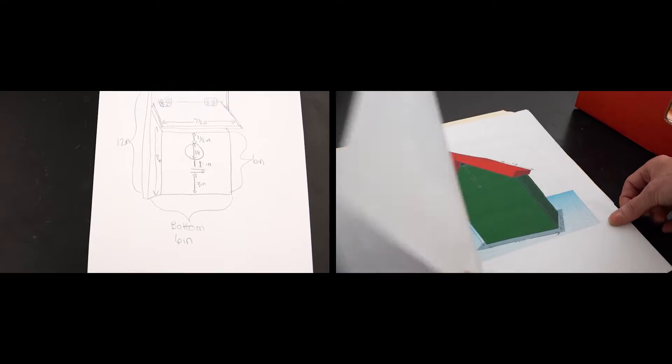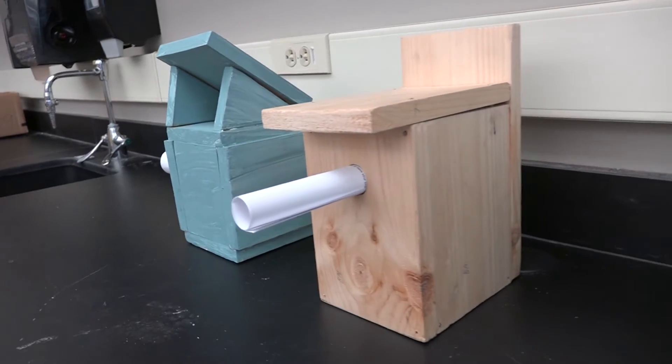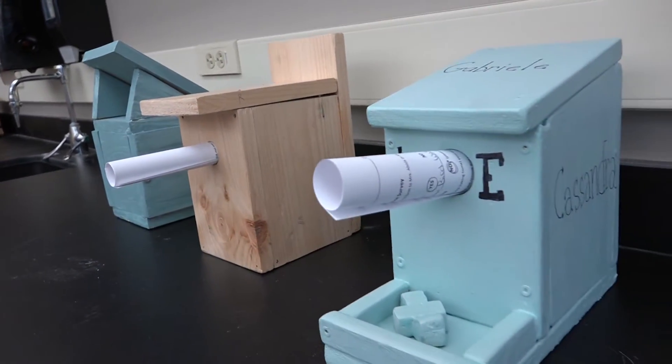They had to advertise to their bird. They did 3D drawings on how their house would look, and a paper brochure that can be left with the birdhouse.